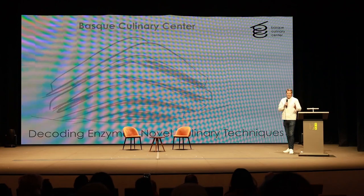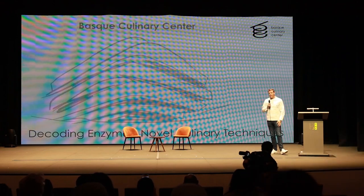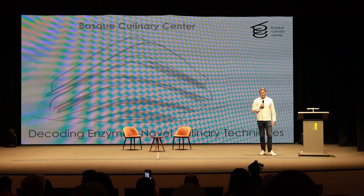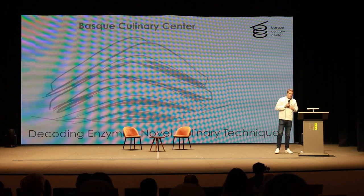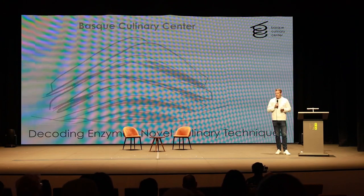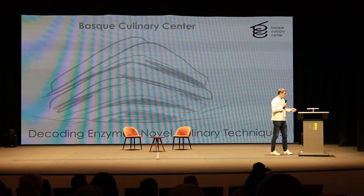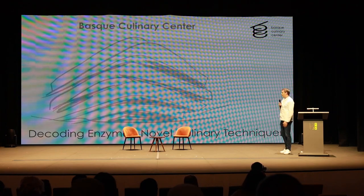The Basque Culinary Center is most well known for the university part — we're the Faculty of Gastronomic Sciences of Mondragon University. We have bachelor's degrees, different master's programs, and also a PhD program in gastronomy, which is quite groundbreaking. I split my time between teaching avant-garde techniques in the kitchen and doing research at BCC Innovation, our research center — generating new knowledge to later be transmitted to our students.